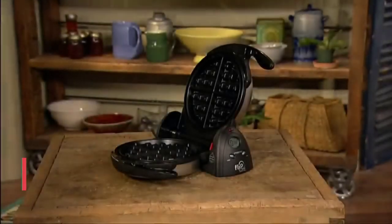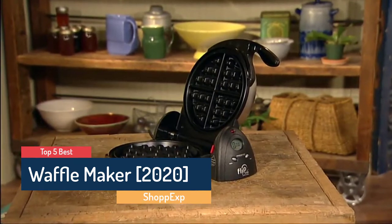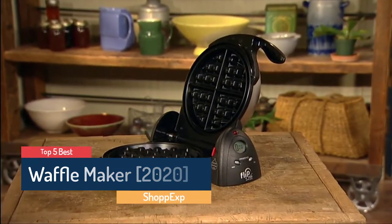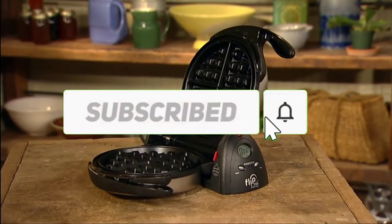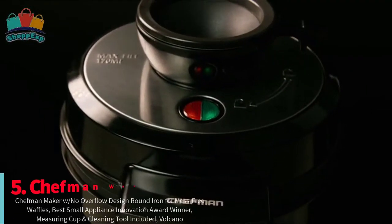Hello guys! ShopEx presents Top 5 Best Waffle Maker in 2020. Through extensive research we have put together all the products in a list. Like the video, share your ideas in the comment section and don't forget to subscribe. Now let's get started. The fifth number is Chefman Waffle Maker.